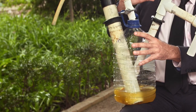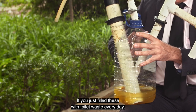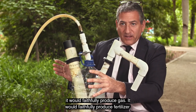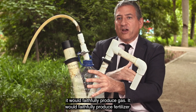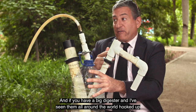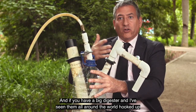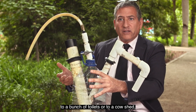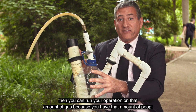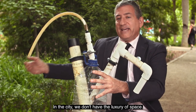All those things you need to grow new food again. If you just fill these with toilet waste every day, it would faithfully produce gas and faithfully produce fertilizer, but the energy content would be very low. And if you have a big digester — and I've seen them all around the world hooked up to a bunch of toilets or to a cow shed — then you can run your operation on that amount of gas because you have that amount of poop.